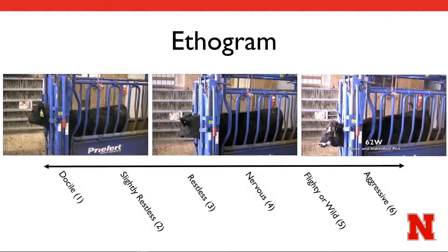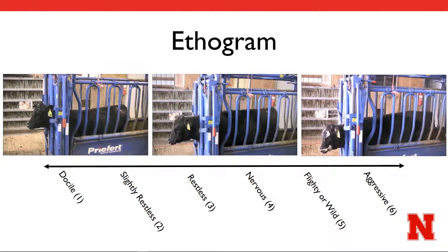When working cattle, you have surely seen a wide range of reactions to being restricted in a chute, from simply standing still to a little bit of fidgeting to a much more aggressive attempt to be released from restraint. This range in behavior can be placed into what is called an ethogram, which is simply a numeric ranking of temperament. Chute score is measured on a scale of 1 for docile to 6 for aggressive, the extremes of which are easy to delineate. This video includes tips and behaviors to look for that will help further delineate the behaviors in the middle.